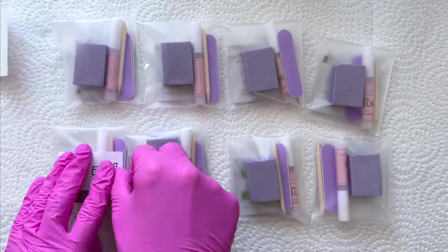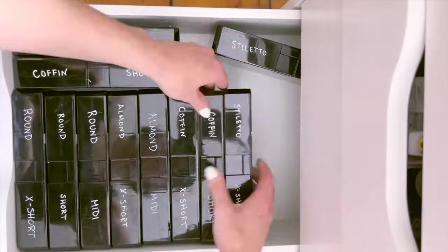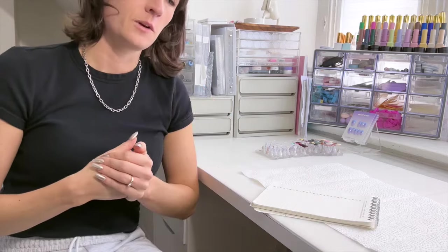When running a press on nail shop, there are two big questions you need to consider: one, what you will sell, and two, where you will sell it. Your answers to these two questions will determine the entire way you run your business. So how do you know which option is right for you? After having run my press on nail shop for the last year and a half, I thought I would share my experience and your options for how to structure your shop in order to make informed decisions about what's best for your business and your life. Let's get into it.